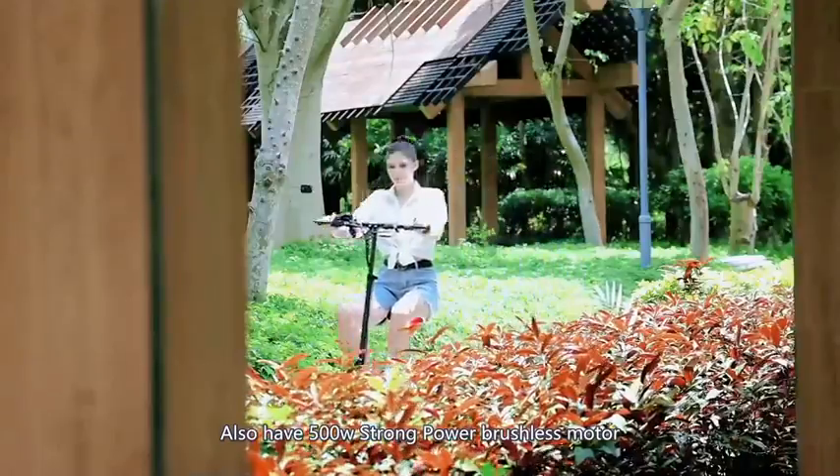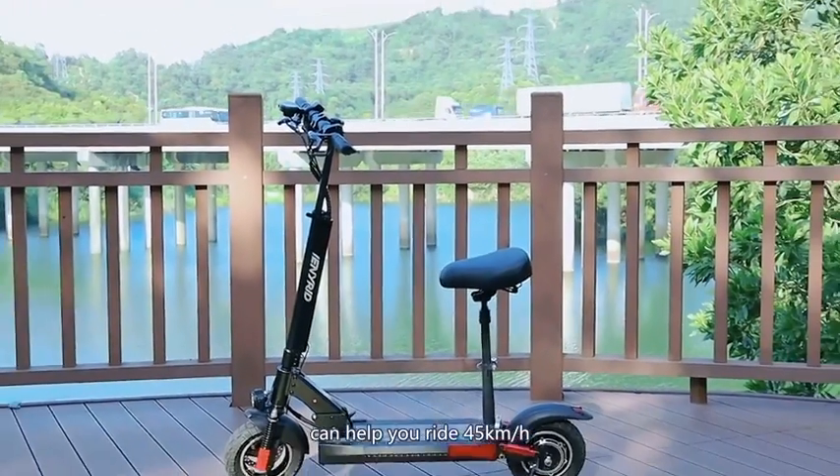A 500W strong power brushless motor can help you ride at 45km/h.